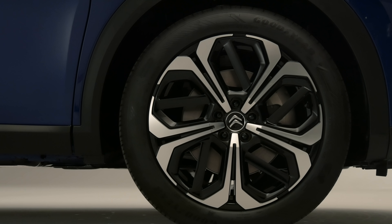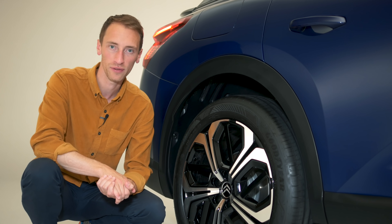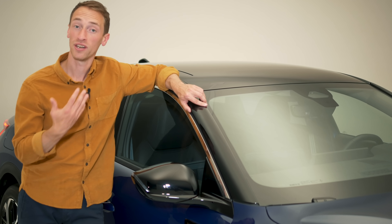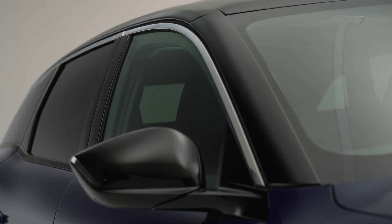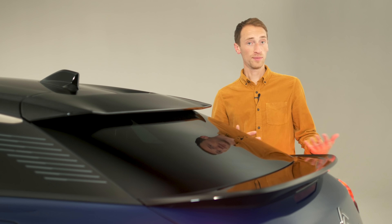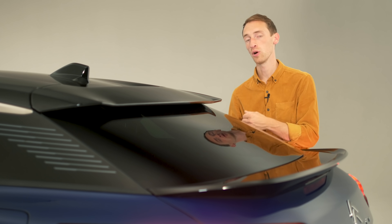Every C5X gets 19-inch alloys as standard. You can't get smaller or bigger ones, but there is a choice of two different designs — the choice depending on which trim you go for. There's a choice of six colours, and this blue is actually a no-cost, free metallic option. You can also go for a two-tone finish with a black roof, but even without it, the A-pillar will still be black. Similarly, at the back, this section will always be blacked out regardless of paint scheme, to give it a floating roof look.